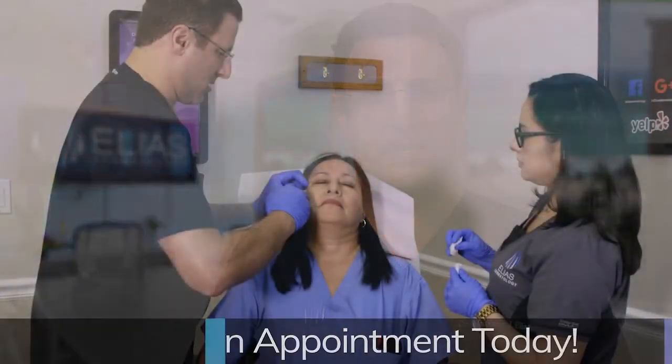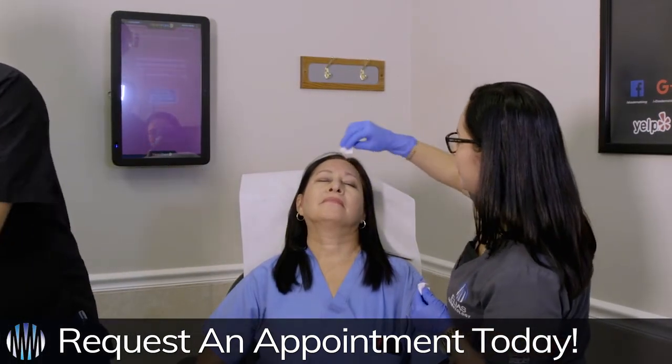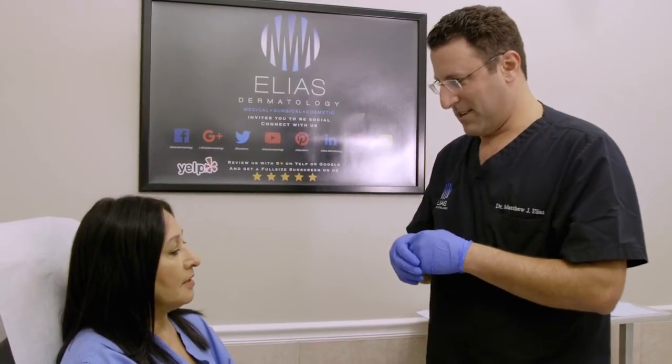At Elias Dermatology, we have a unique treatment method with Botox that's very different than most other places. We like to call it triple-tox, because we dilute the Botox numerous different ways for different areas of the face. We're not going with a cookie-cutter approach — we're actually tailoring the treatment specifically for you.